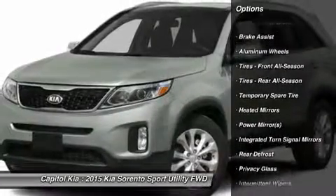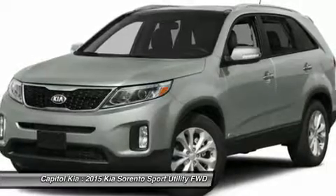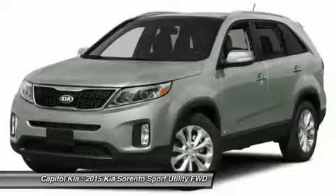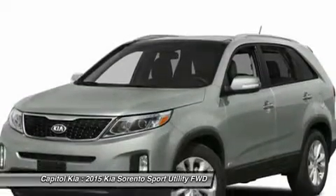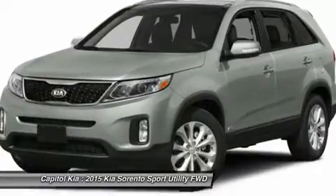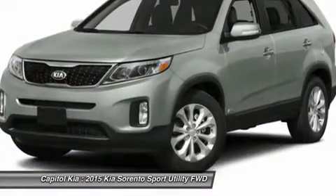Want more room? Want more style? This Kia Sorento is the vehicle for you. Look no further, you have found exactly what you've been looking for. The Sorento LX will provide you with everything you have always wanted in a car: quality, reliability, and character.